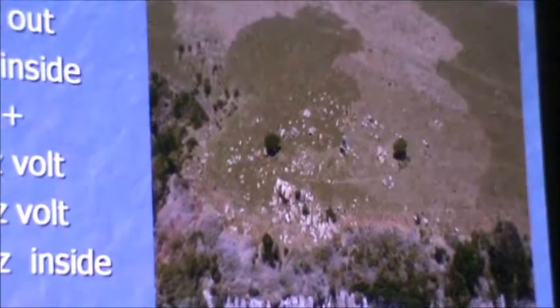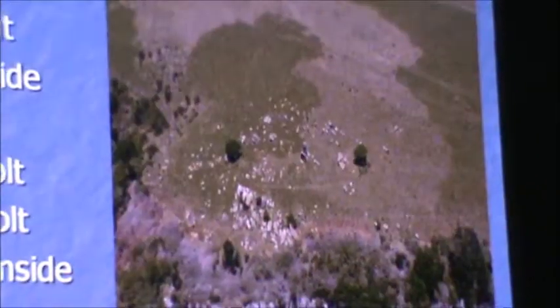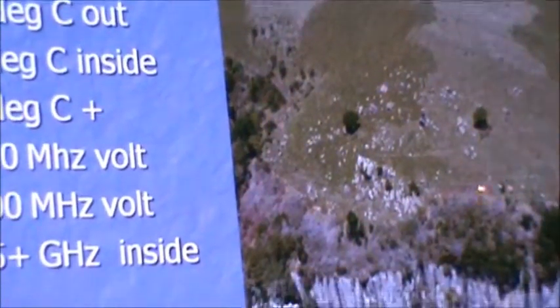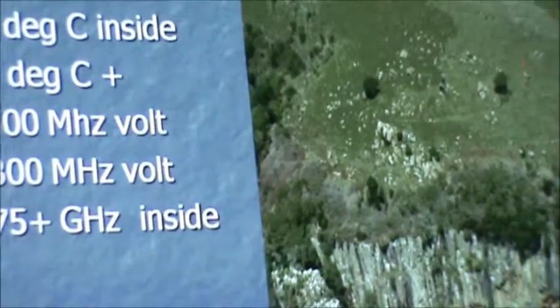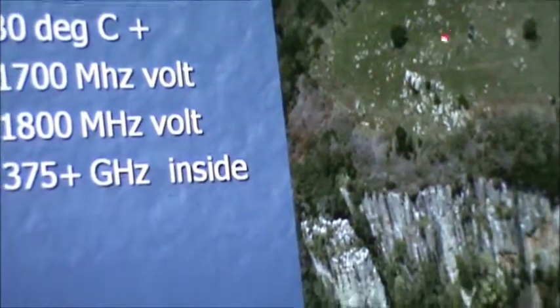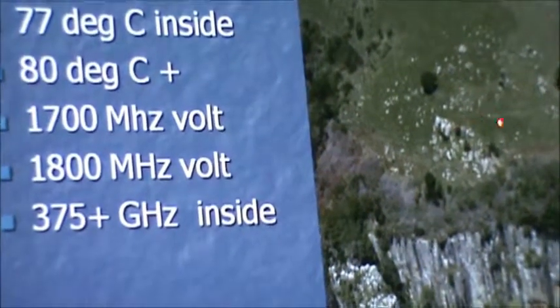The highest frequency allocated in the USA is 300 gigahertz. This thing stops abruptly at 375 — it's still going up. And the electromagnetic waves, as you cross the imaginary circle, shoot up from nothing to 1700 megahertz volt — much higher than any of those stone circles, four times as high.